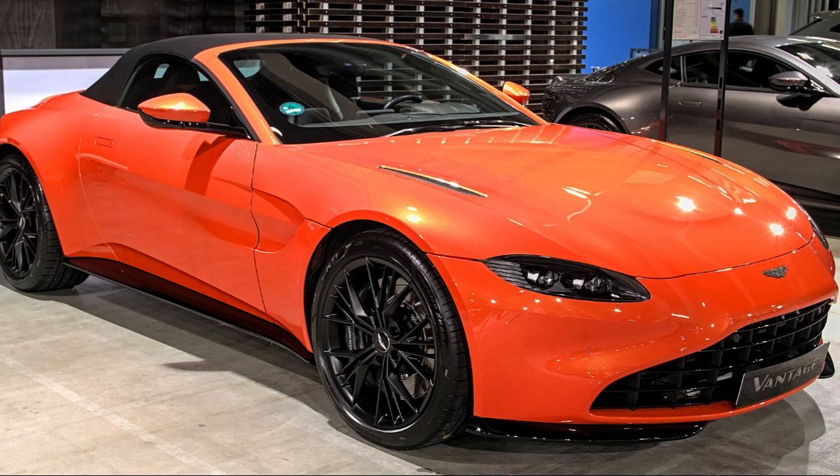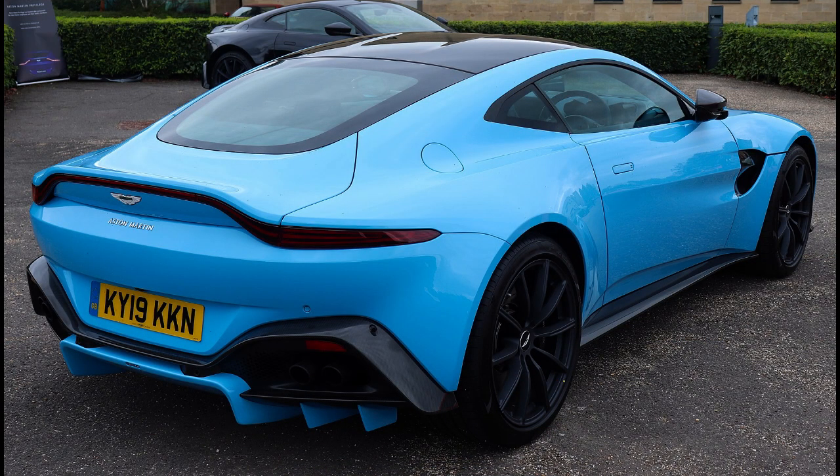Available exterior colors for the AMR include Sibiro Blue, Nix Black, China Gray, and White Stone. The final 59 cars will be finished in a sterling green exterior color with lime accents and will pay homage to the 1959 24 Hours of Le Mans victory of Aston Martin. Once the production of the AMR ceases, the 7-speed manual transmission will become available on the standard Vantage.